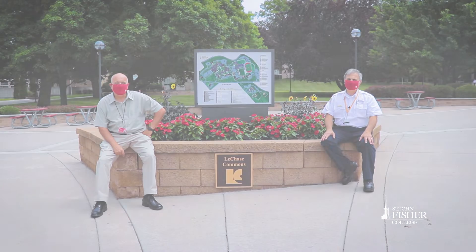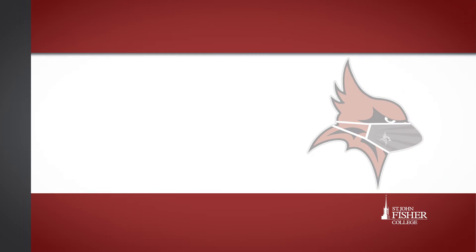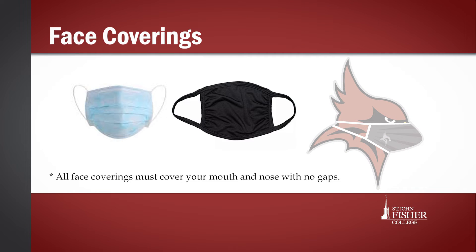This fall, all members of the Fisher community will be required to wear a face covering while on campus — a fabric covering or mask, or a disposable mask that covers your mouth and nose.